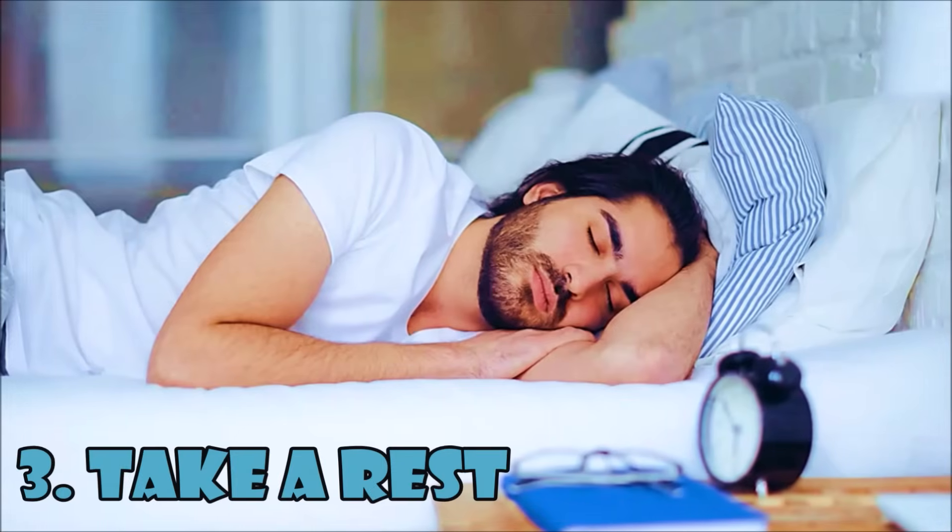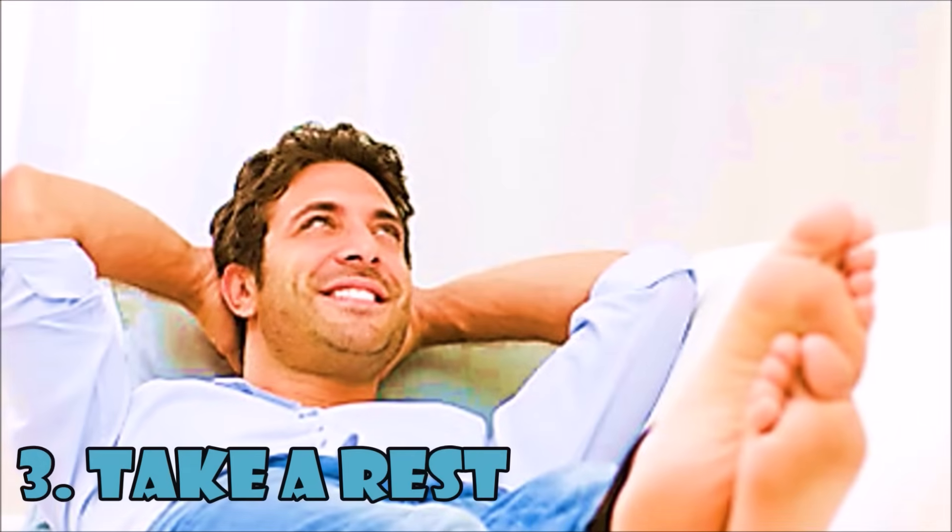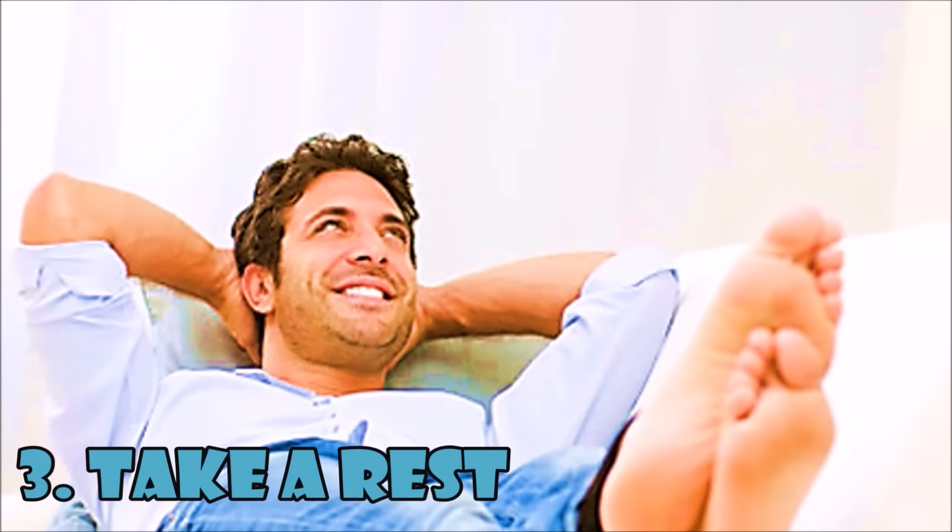You also need to take a rest. Muscles should be relaxed after hard work or activity to regain strength.